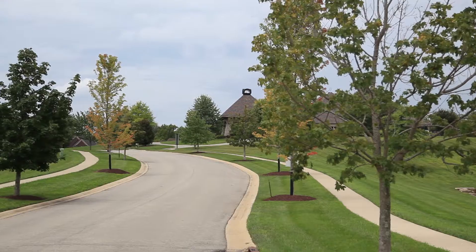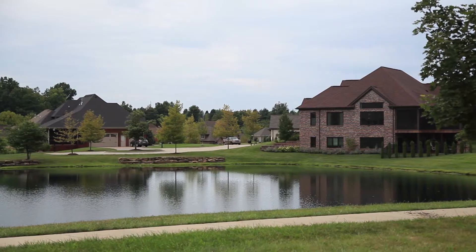We are back with more of My Southern Home, and I'm here with Steve Lewis with Infinity Homes and Development. Steve, you have brought us to the beautiful Shakes Run today with the house that you guys have for sale.